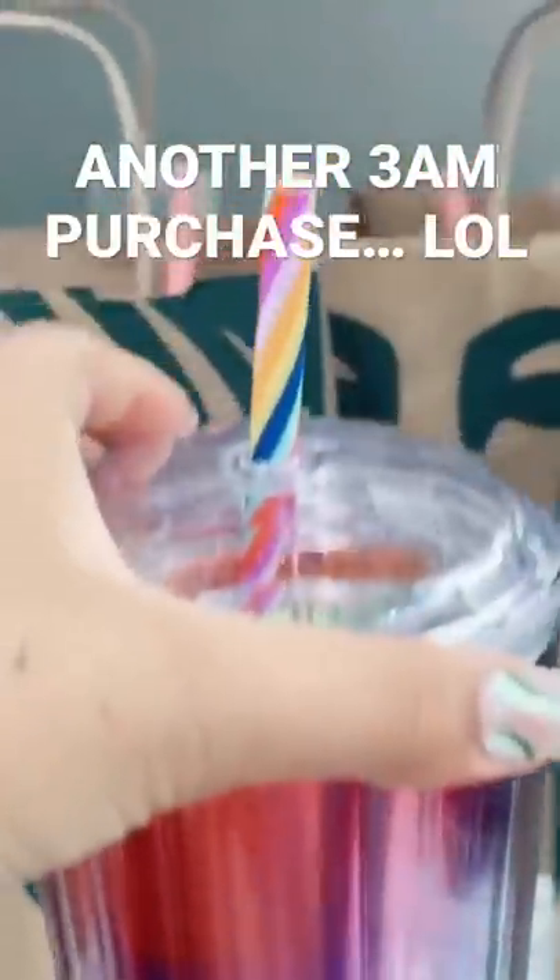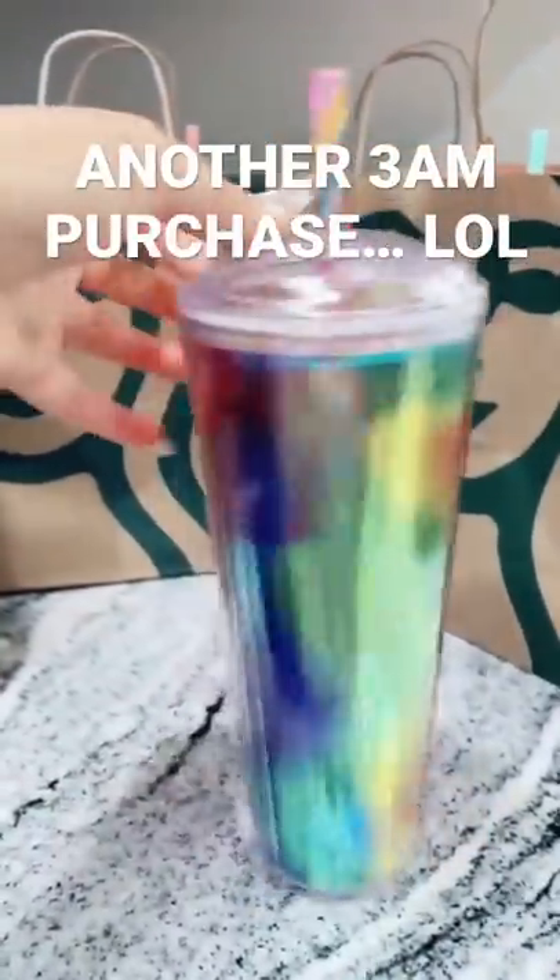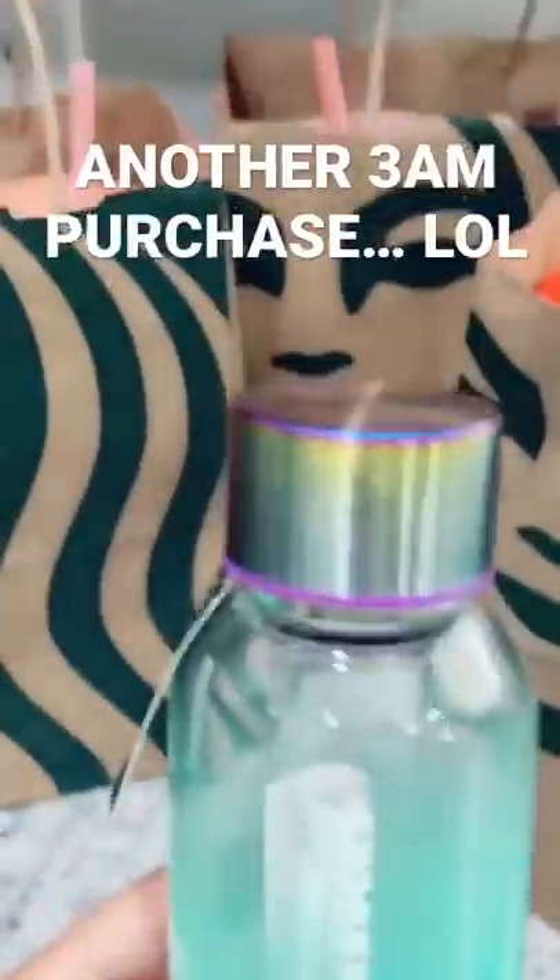The first one I got was this rainbow dome lid — look at the straw, that's so cute! People are saying this was the pride cup. It's so pretty. Look at the top of this water bottle, they match. And then I got this one.